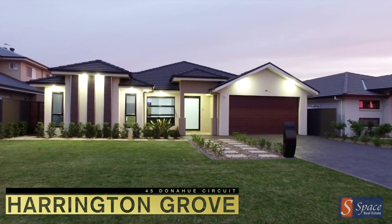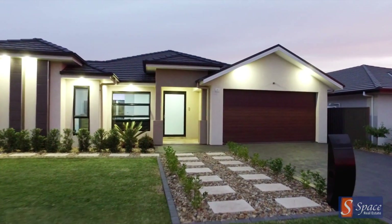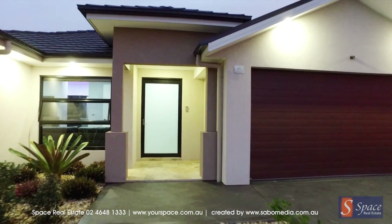Welcome to 45 Donoghue Circuit, Harrington Grove. This unique 35 square metre family home commands attention from the easy care landscaping to the upscale facade.